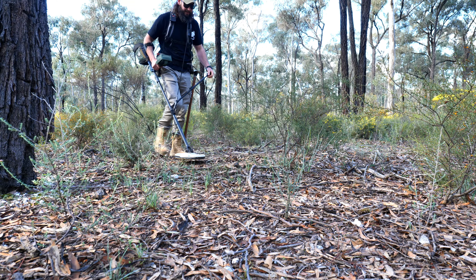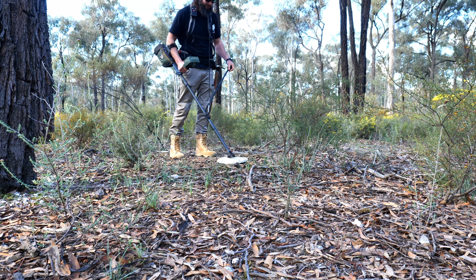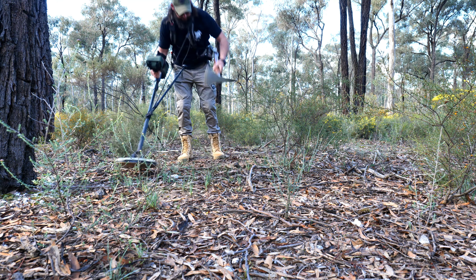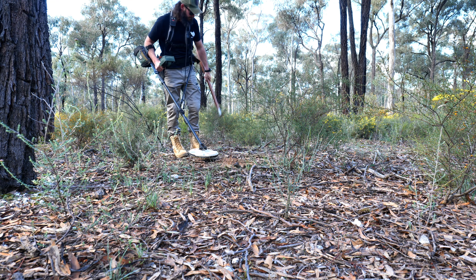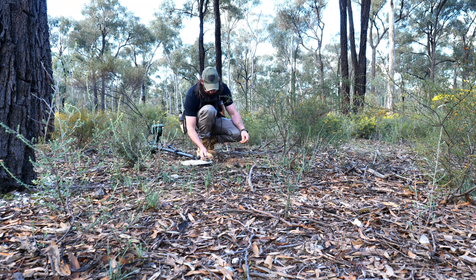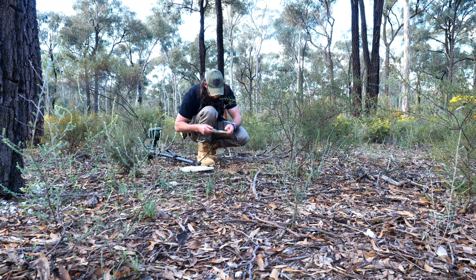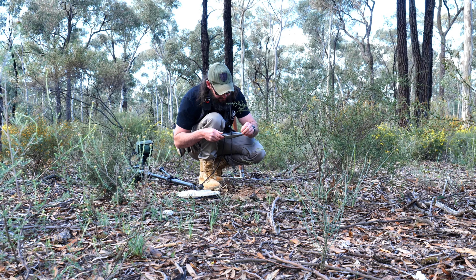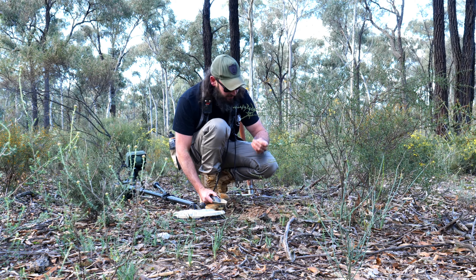My first target here for the day. It sounds suspiciously like lead, but we'll have a look. Something shallow anyway — yeah, pretty much on the surface. That is a little tiny... looks like the end off an old boot nail or something like that.